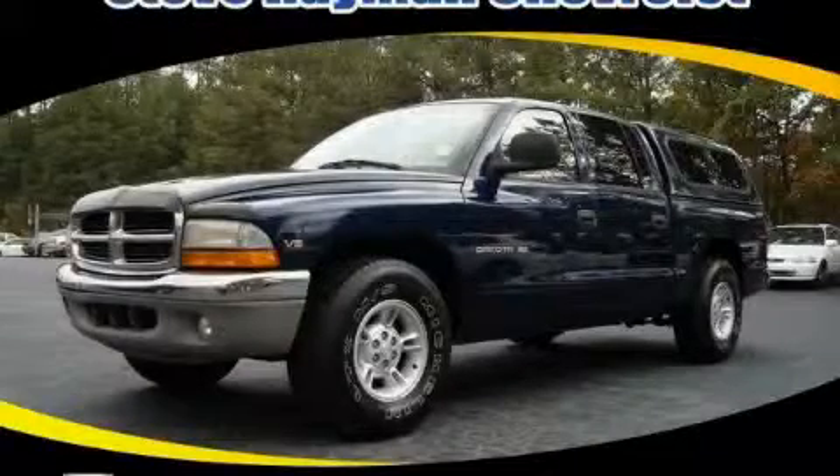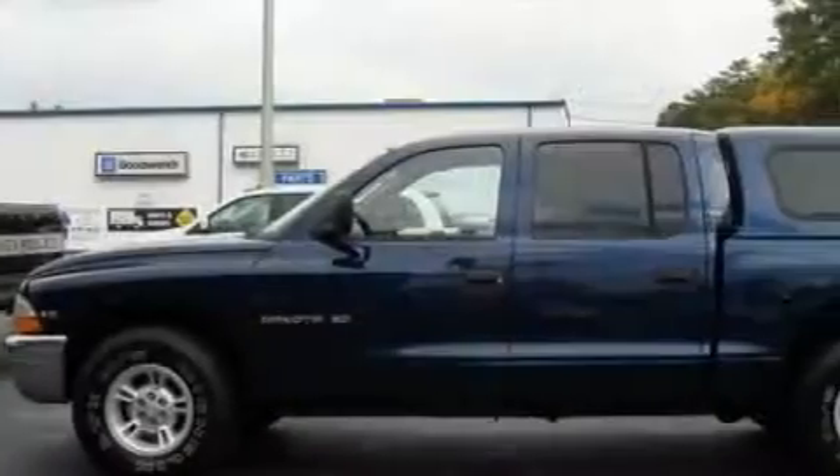This is a 2000 Dodge Dakota. Whether hauling, commuting, or towing, this truck is the right one for you.